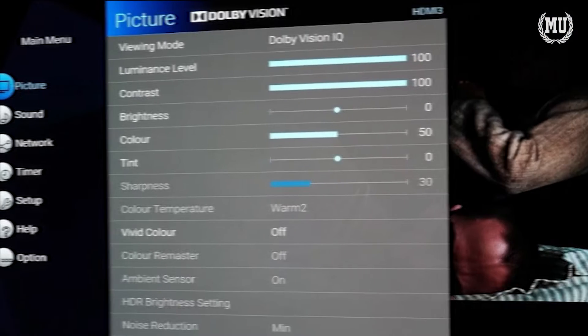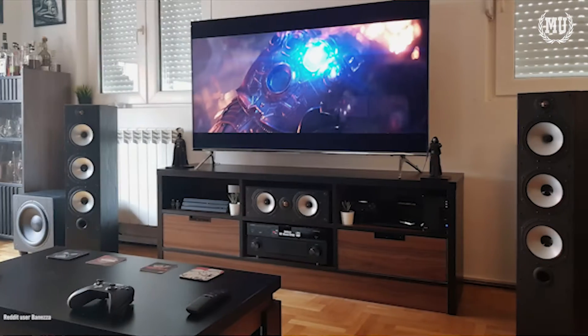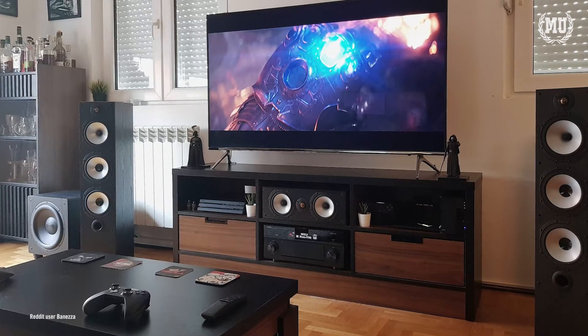To combat this, Dolby released Dolby Vision IQ in 2021. This new version of the HDR format includes technology which utilizes a television's sensors to automatically control and adjust the brightness of a TV panel for a room's environment.